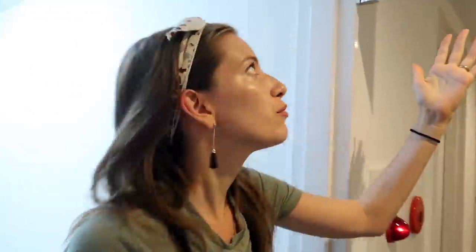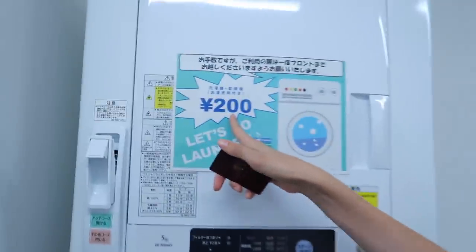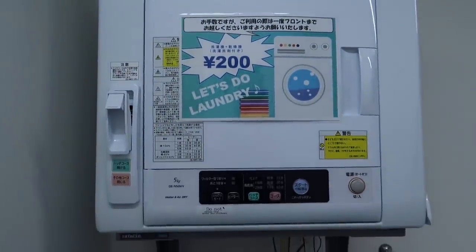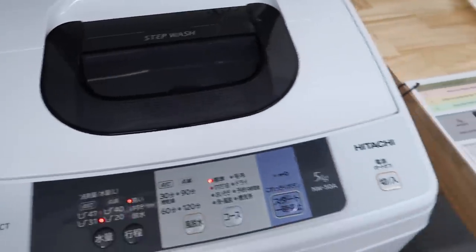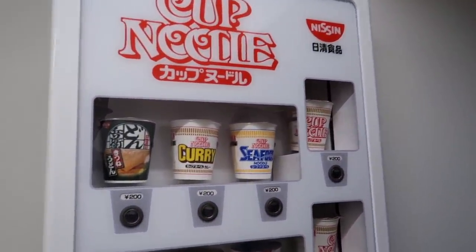In this room you have a microwave, you can get ice, do laundry, and there's a vending machine — again free of charge. Well, the laundry is 200 yen, which is actually cheaper than the laundromat in Tokyo. And there is another vending machine with noodles — a noodle machine! They have cup noodles, curry noodles, seafood noodles — 200 yen, so less than two US bucks.